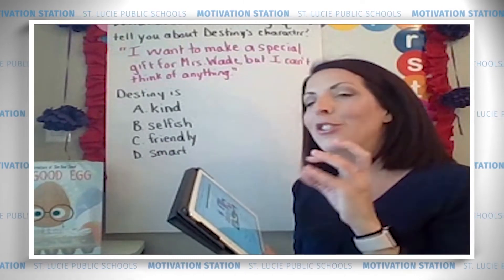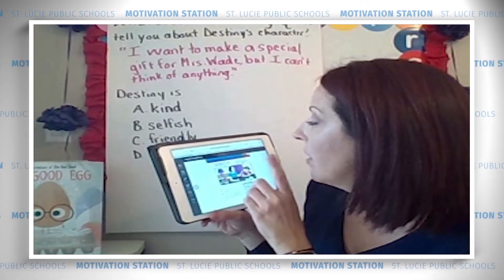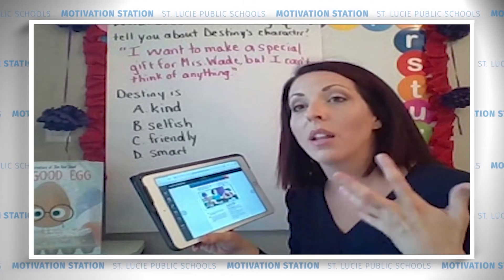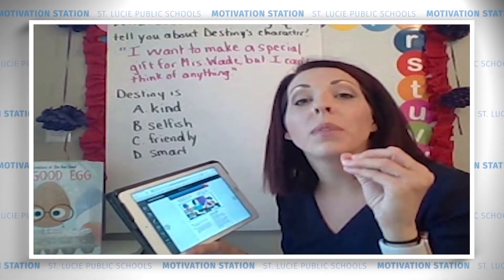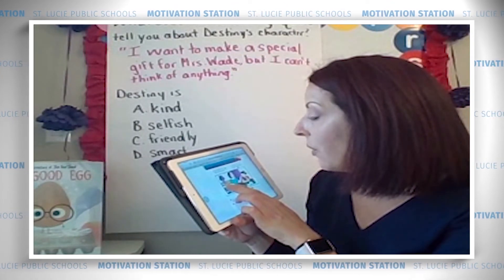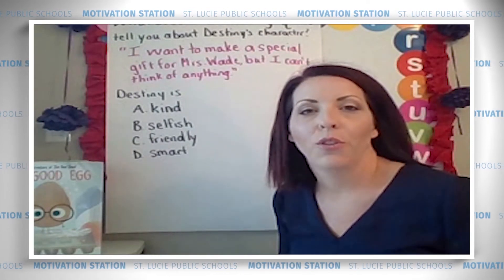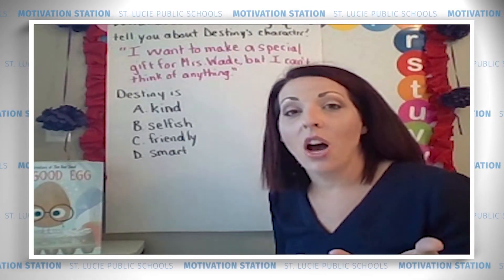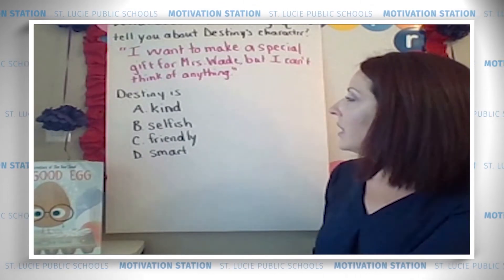There's a lot of descriptive words in there that the author is letting us know how Destiny feels about Mrs. Wade. Even though they've done the flyers, the signs, and the block party — remember, there's a possibility of the bookstore closing — she still wanted to do something just from her. She wanted to give a special gift. I notice the word 'special' appears twice. What I'm thinking as a reader is that Destiny doesn't want this to be just any gift — she wants it to mean something to Mrs. Wade.